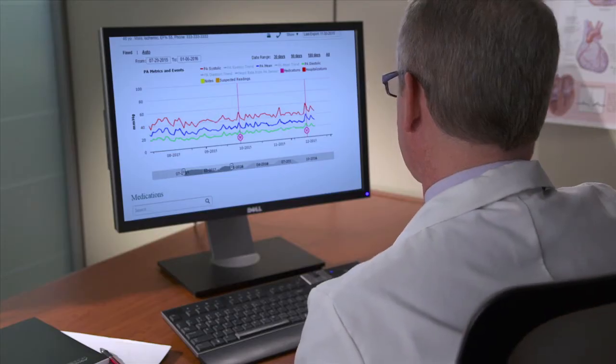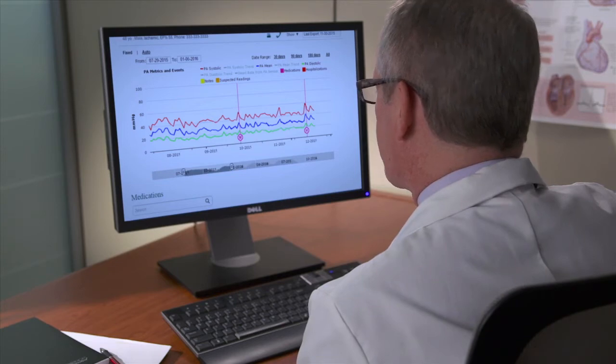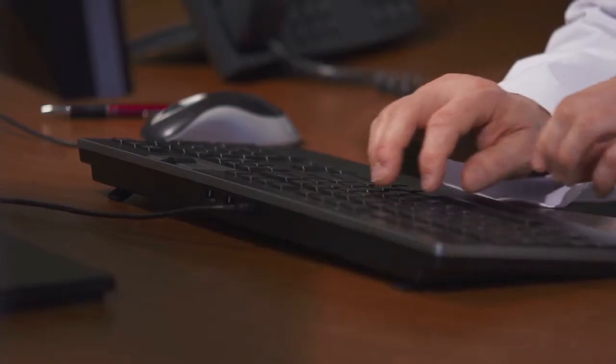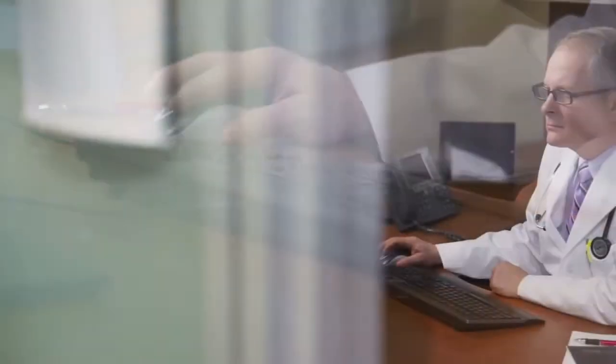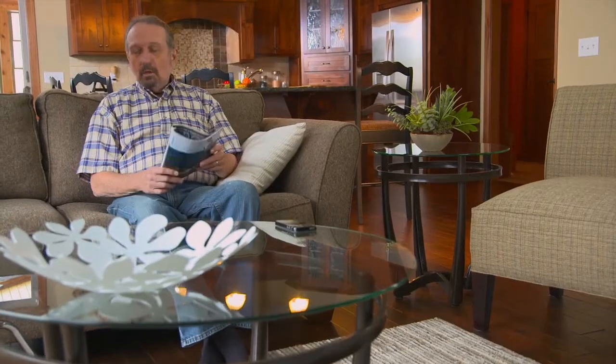Why is the CardioMEMS HF system so important? Because clinical studies have shown that changes in pulmonary artery pressures are a good indicator of worsening heart failure even before the patient experiences symptoms such as weight gain and shortness of breath. With the information obtained from the CardioMEMS HF system, your doctor will be able to adjust your medications, thereby reducing your chances of ending up in the hospital.